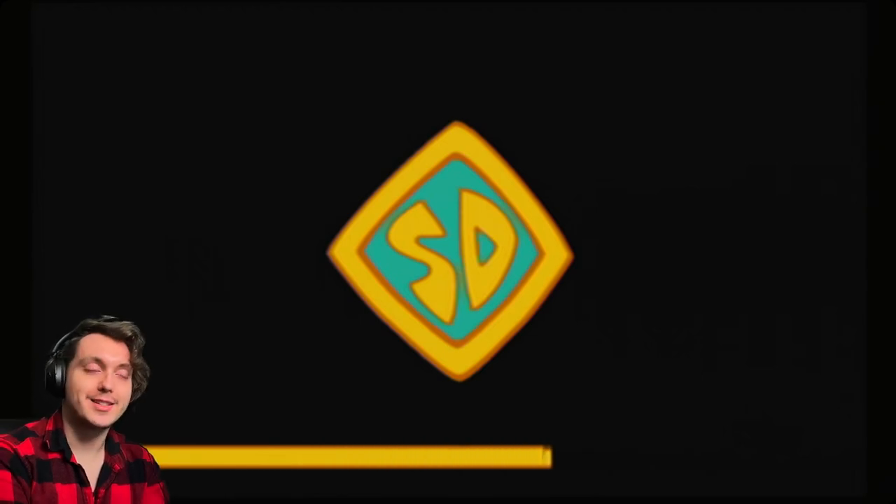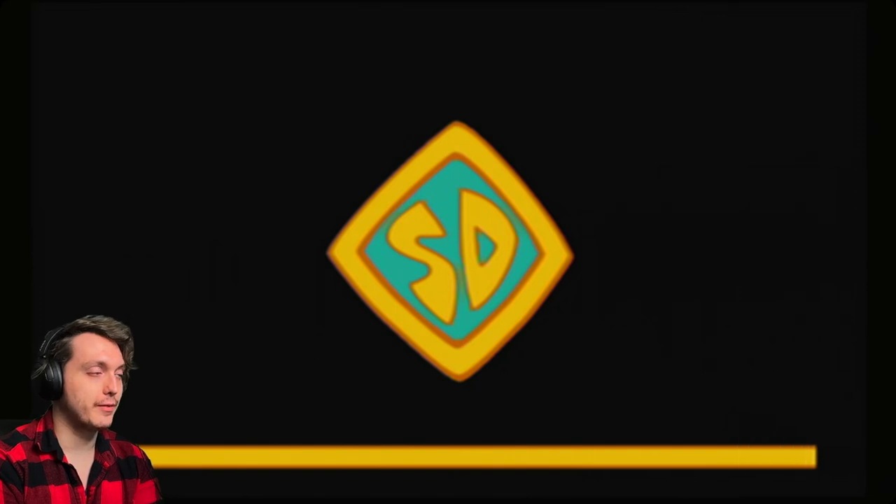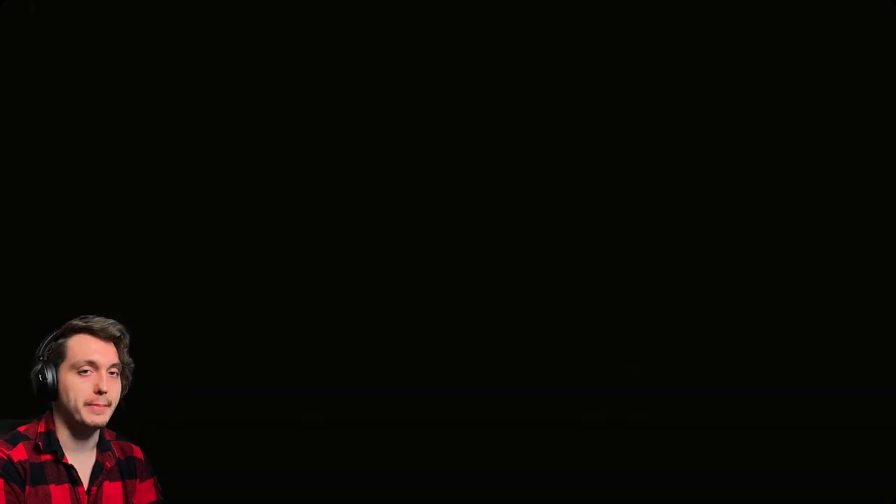Welcome back to Scooby-Doo Unmasked. In the last one, we discovered that the entire museum was a front for an oil pumping operation.